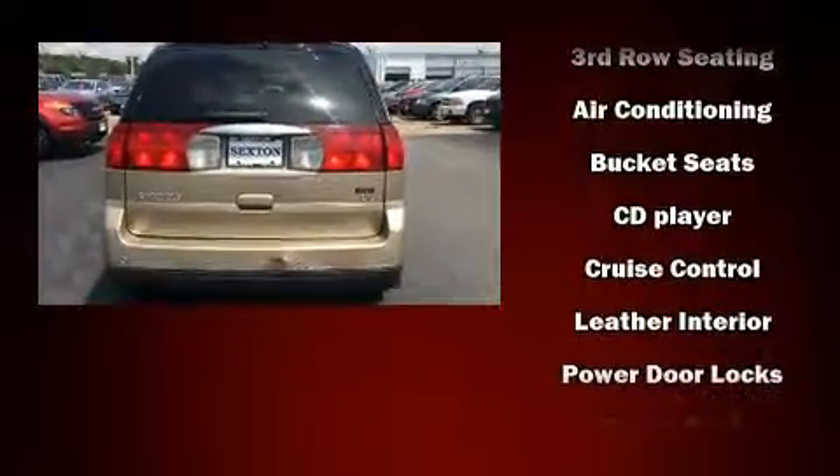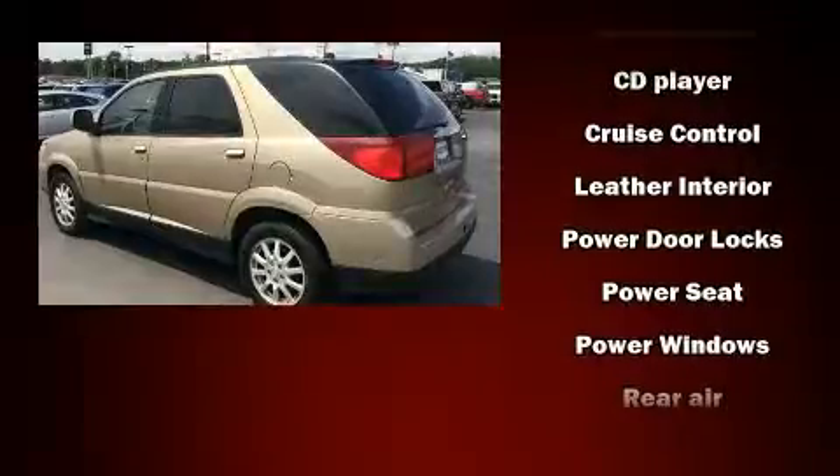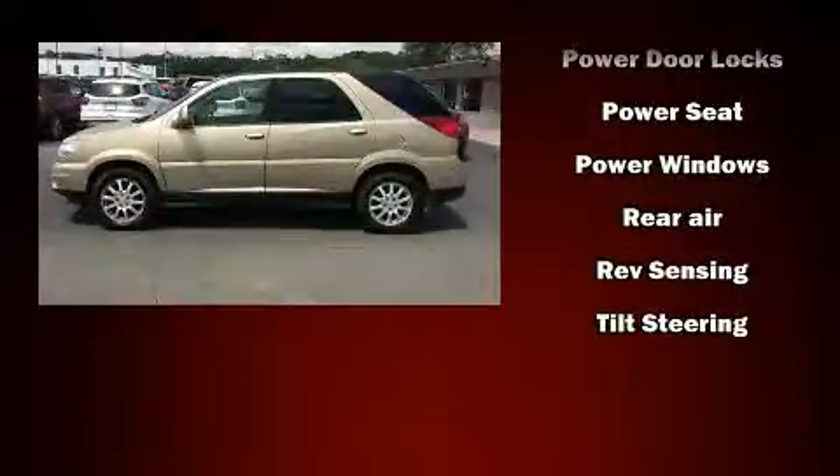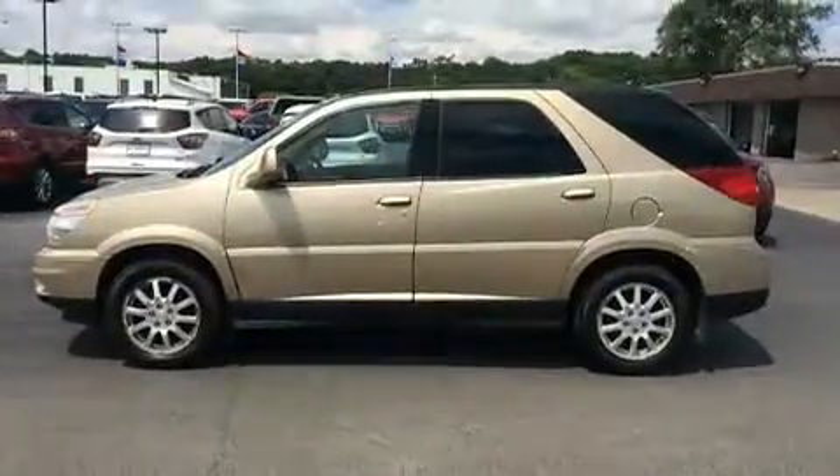Passengers are protected by various safety and security features, including dual front impact airbags with occupant sensing airbag, a panic alarm, OnStar, and four-wheel disc brakes.